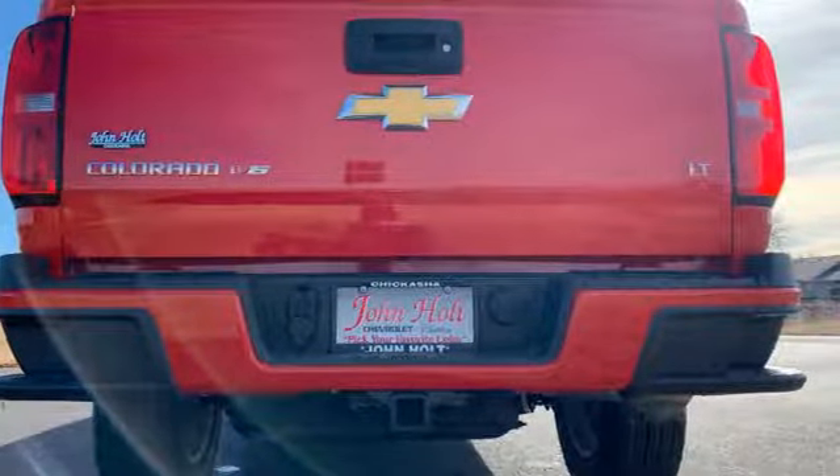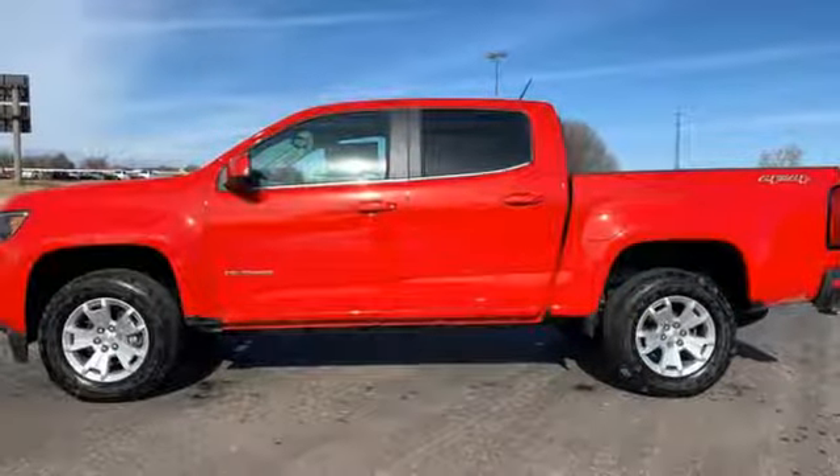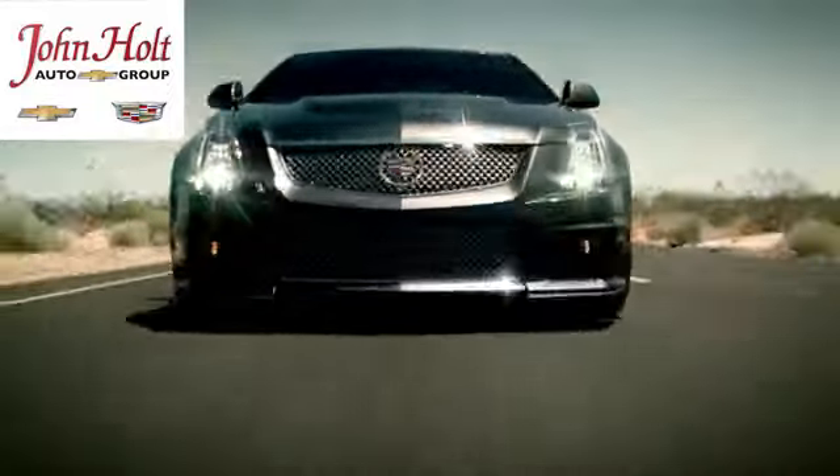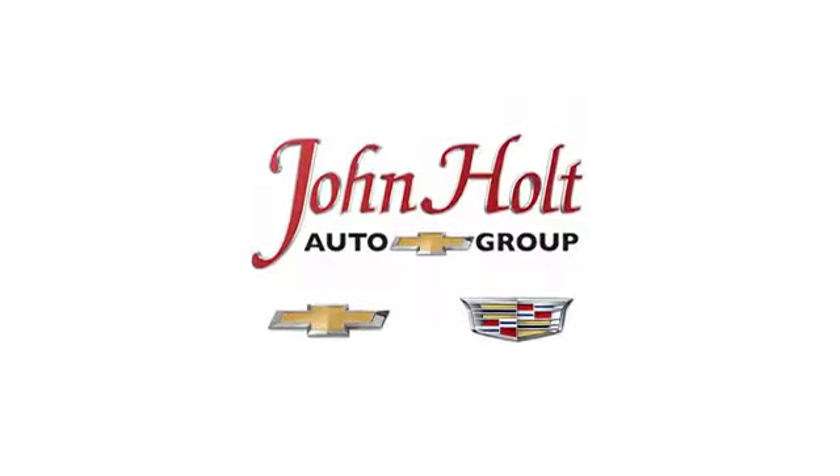There's more than a century of ingenuity and significance in every Chevy. Hurry in today and see it for yourself. Call, click, or stop in to John Holt Auto Group today.